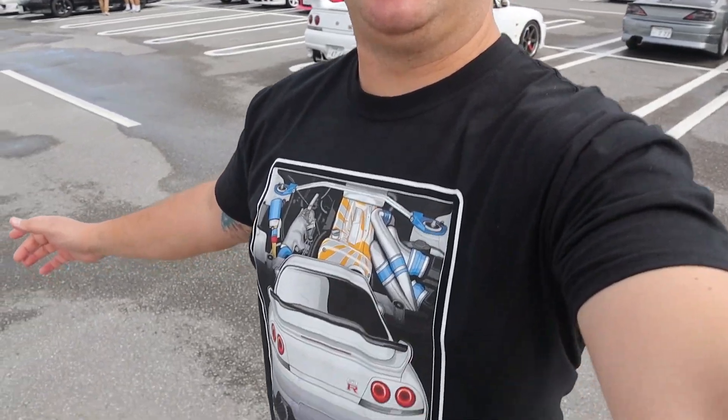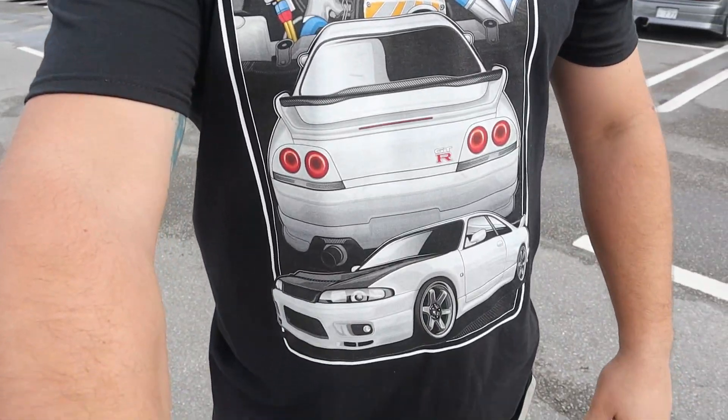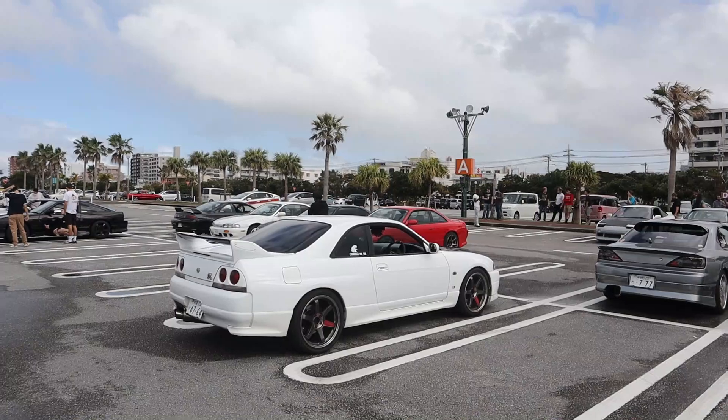What's up guys, welcome back to Japan, welcome back to the channel. Today's video we have a super awesome S-chassis meet — they've got a bunch of Silvias and 180SXs. But real quick, check out the shirt — this is an example of what it looks like. They come in all different colors and sizes, so if you want one, click the link in the description to support the channel.